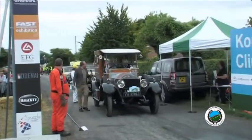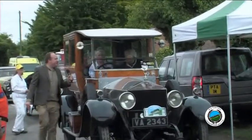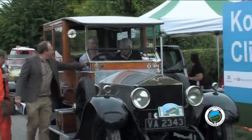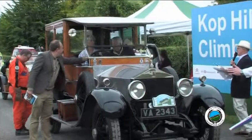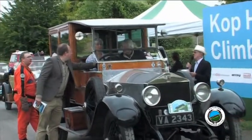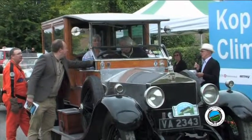This Rolls-Royce is very impressive. It's a 1923 car with a 1910 body, and she's been in the Canadian Niagara Falls Museum.